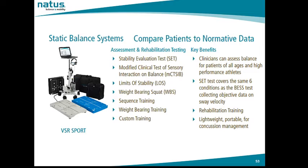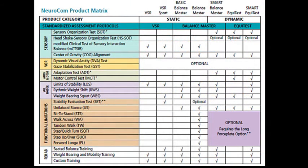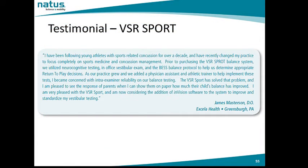The VSR Sport system includes a carrying bag for the laptop and force plate, making it lightweight and portable to travel to athletic fields, gymnasiums, and school athletic programs for baseline concussion testing. Referring to the product matrix under VSR Sport, we see the Modified CATSIB, Center of Gravity Alignment, Limits of Stability, Weight-Bearing Squat, the SET Test, Rehab, Seated Balance Training, Weight-Bearing and Mobility Training, and Custom Training. The VSR Sport is a very popular system for concussion management in the United States.